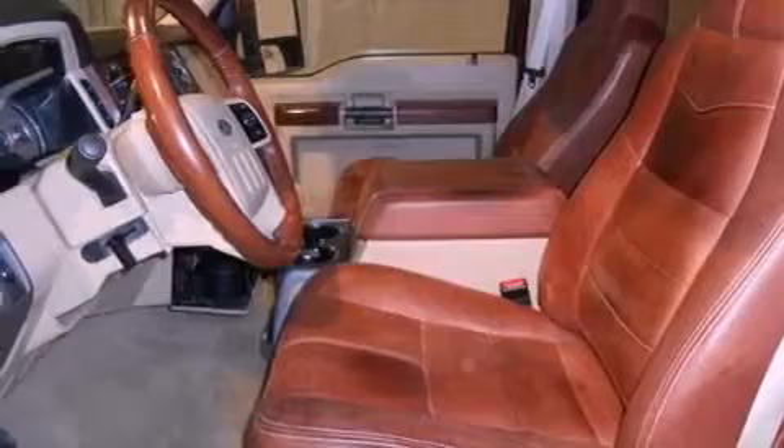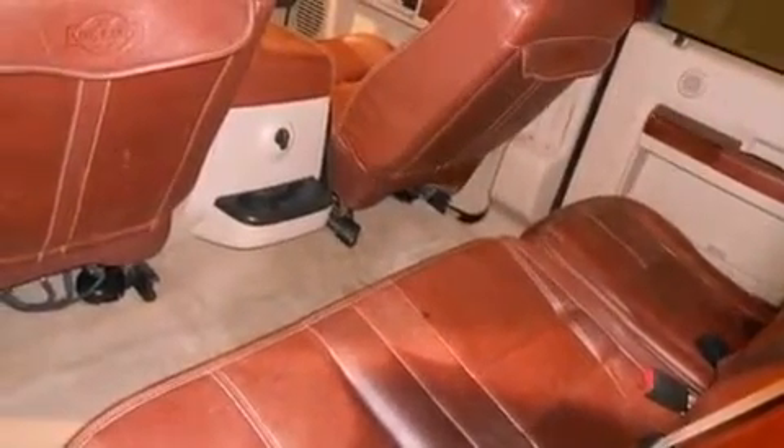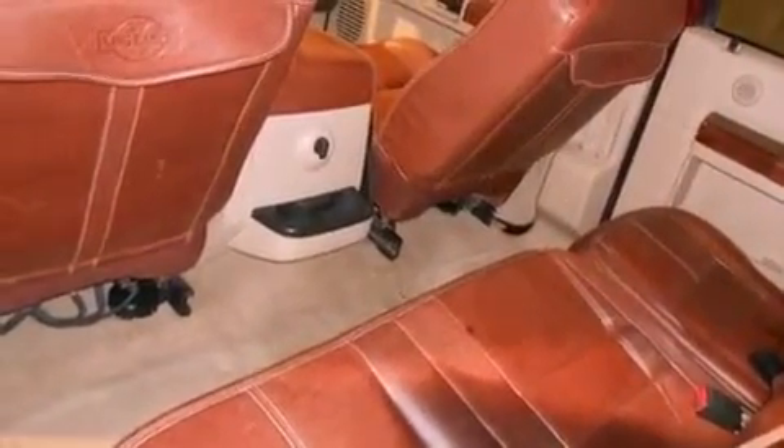An anti-lock braking system, air conditioning with automatic climate control, and power-adjustable gas and brake pedals enable you to change their height and distance to fit your body, rather than you fitting to their positions.